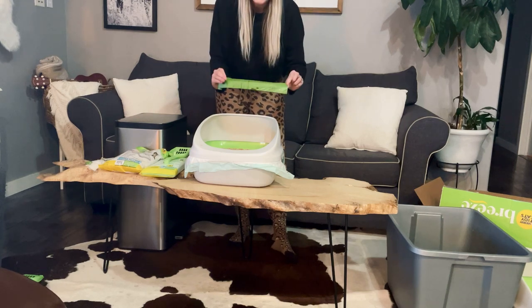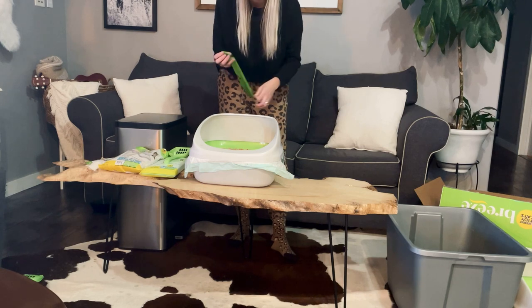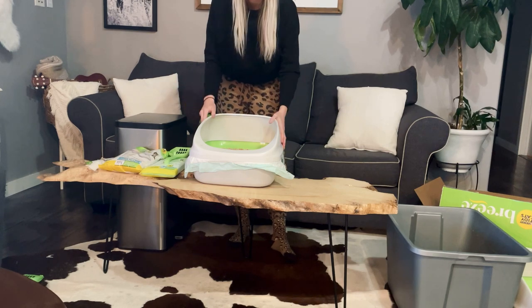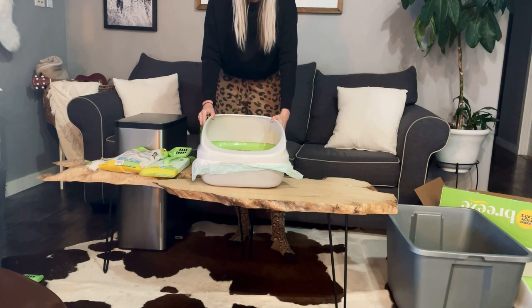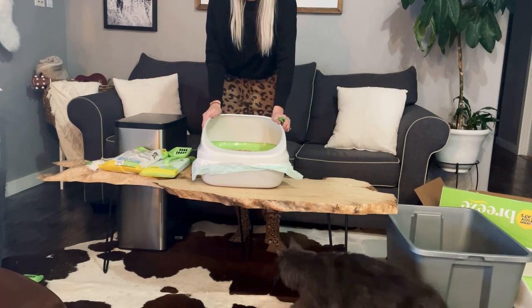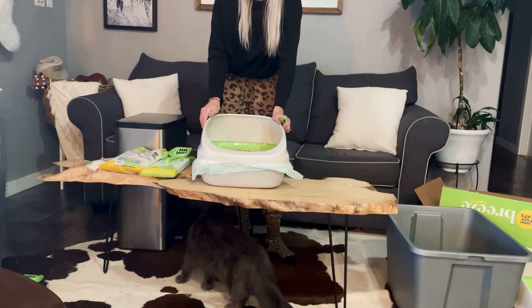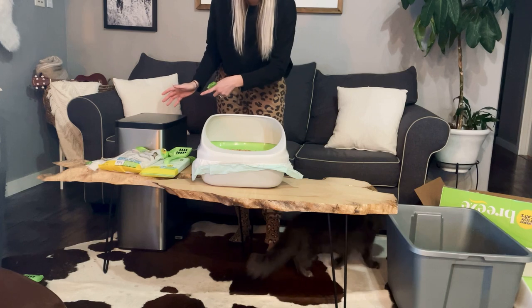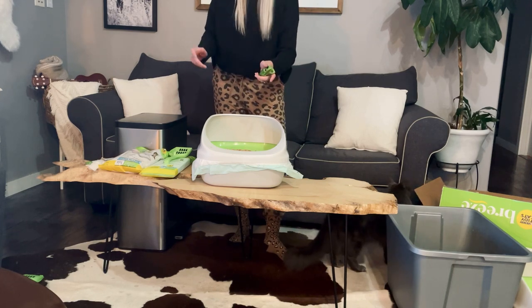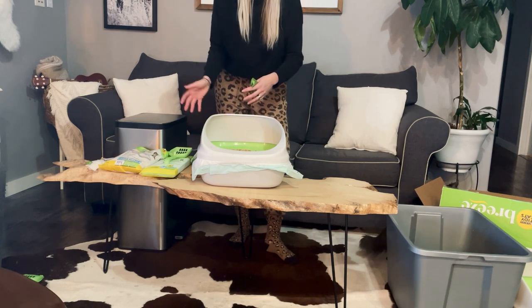I buy little biodegradable bags — it just makes it easy when you keep everything next to your litter system. Simplicity and efficiency when you have cats is huge. We actually keep our litter boxes, other than the kittens', all on our catio. I have a trash can nearby for poop bags, for litter pads, and I also have replacements all nearby.